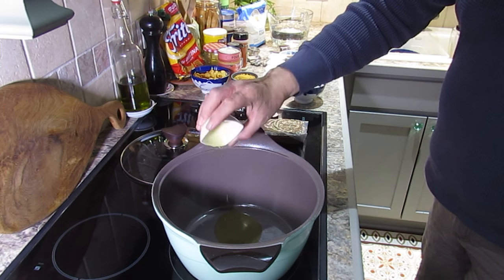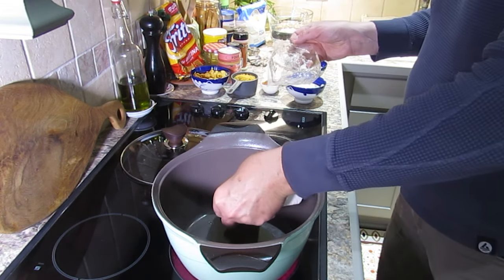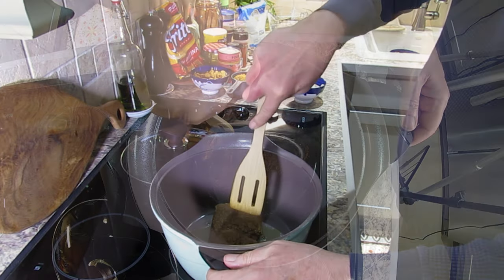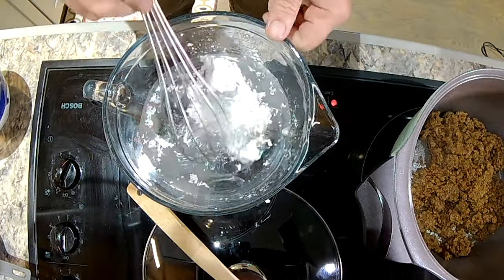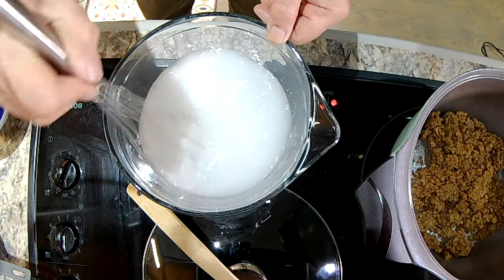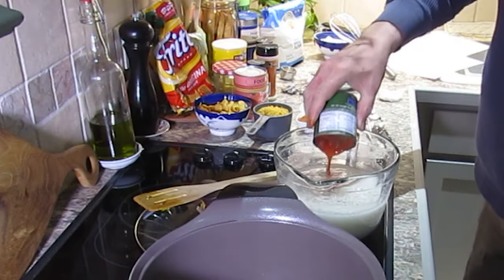Since the meat substitute had no natural fat to render, I had to add two tablespoons of oil to brown it. While that was taking place, I began to mix all the other ingredients and spices in a bowl. Start by mixing the cornstarch into four and a half cups of cold water with a whisk — the cool water should stop the cornstarch from clumping.